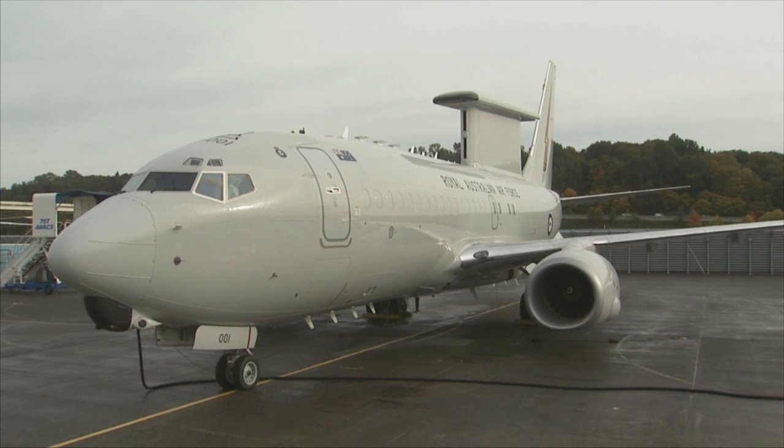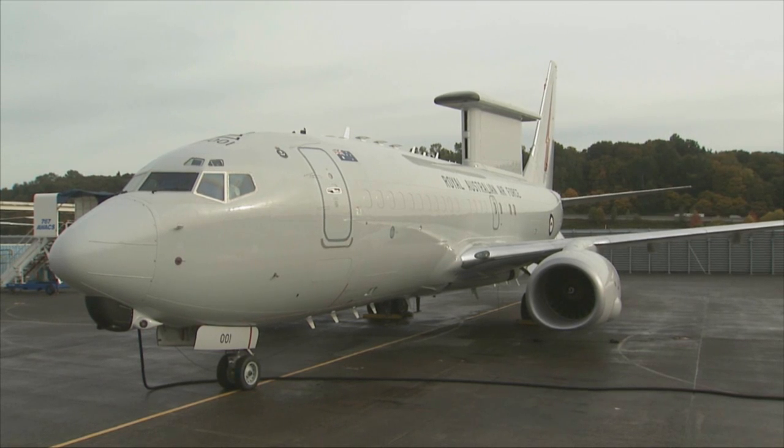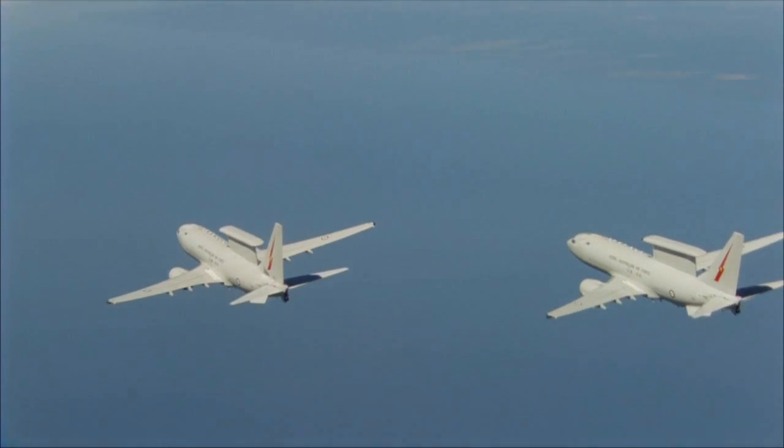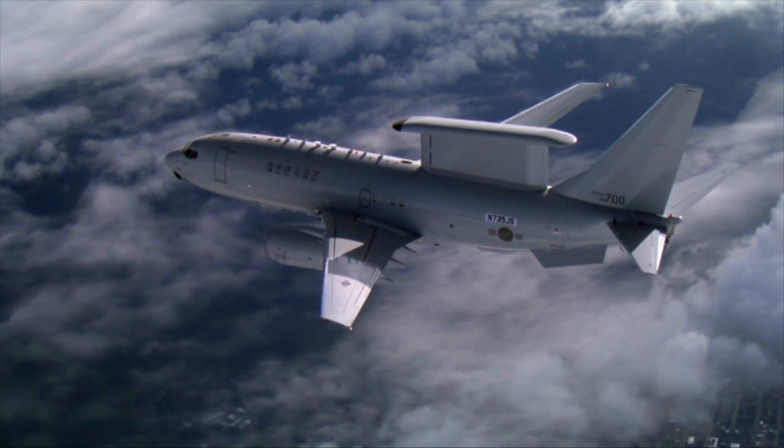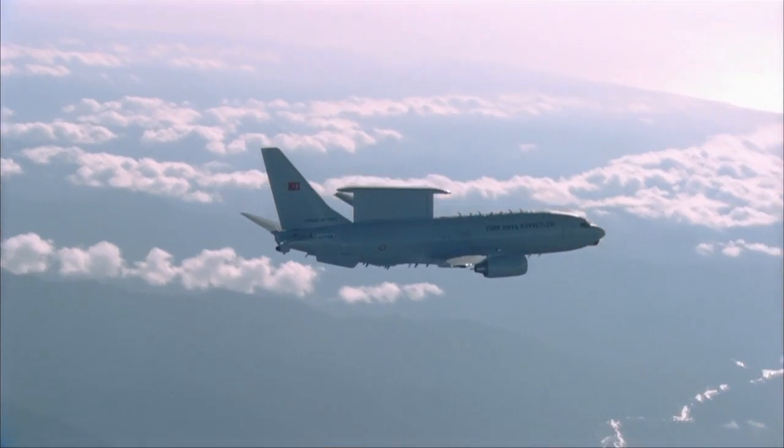Boeing is providing a total of 14 AEW&C aircraft for international customers: 6 Wedgetail aircraft for Australia, 4 Peace Eye aircraft for South Korea, and 4 Peace Eagle aircraft for Turkey.